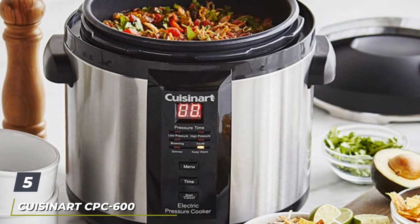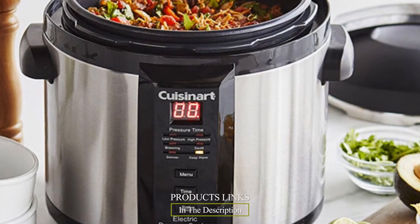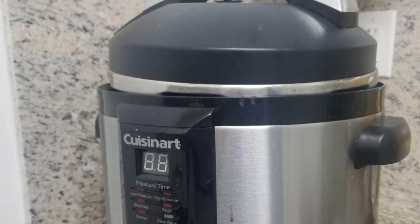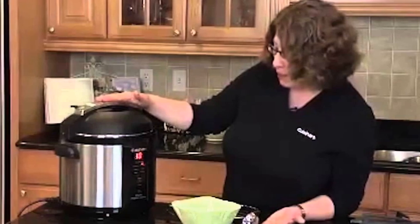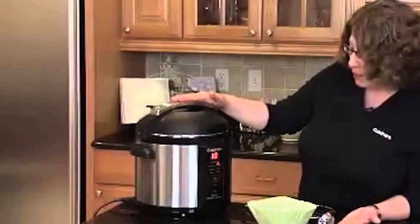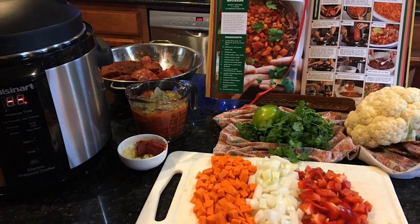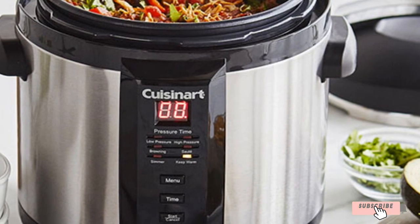The number 5 position is held by the Cuisinart CPC-600 6-Quart 1,000-Watt Electric Pressure Cooker. The Cuisinart CPC-600 doesn't have all of the Instant Pot's bells and whistles, but its simpler approach still gave us excellent results. We found Cuisinart's recipe and instruction booklets to be the finest of all the electric pressure cookers we analyzed — clearly written with easy-to-follow step-by-step directions. We did have some difficulty with it reaching pressure on the first try, but aside from that minor issue, we had no problems.